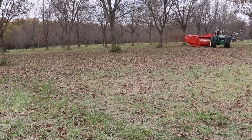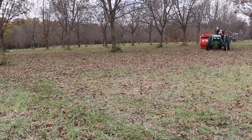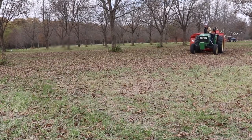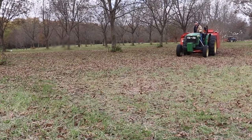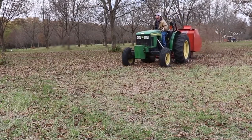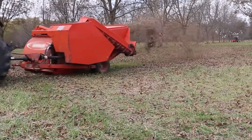In this clip, I am driving around a block of pecan trees and the pecan harvester is picking up material and harvesting the pecans off the ground. The harvester blows the very lightweight material, such as leaves and very small sticks, out the back of the machine.